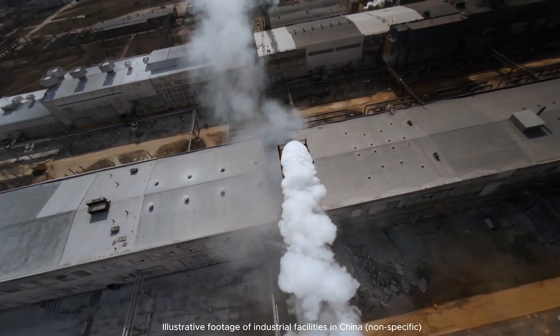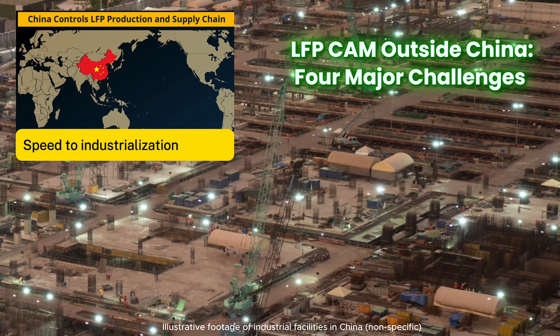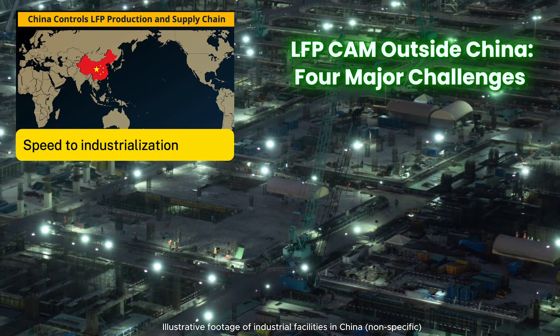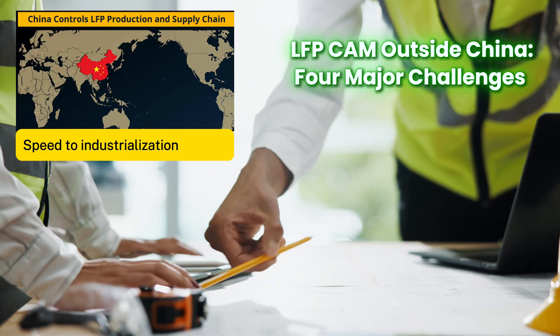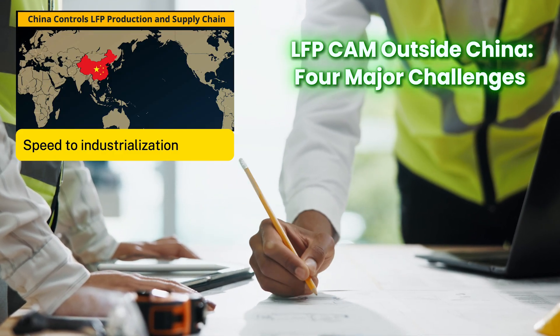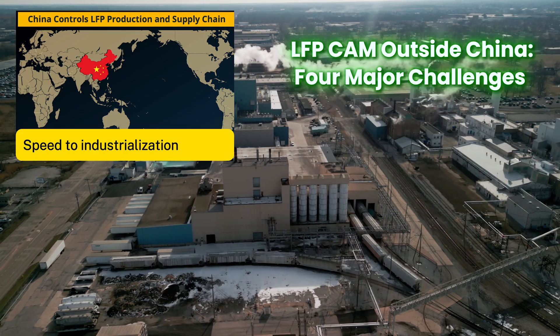We see four major challenges to overcome in order to build out a large industrial-scale supply chain for LFP CAM outside of China. The first is that we're slow to industrialize — China is very fast. Outside of China, every project has to go through bespoke engineering from A to Z of a plant, and that takes time. Permitting timelines are long, only kick off after engineering is complete, and are driven by more rigorous regulations.